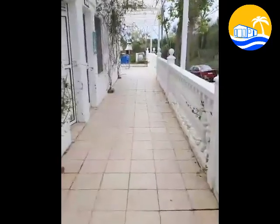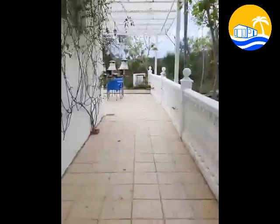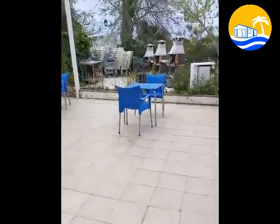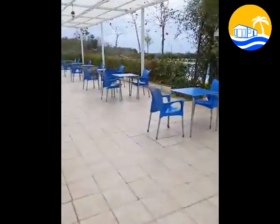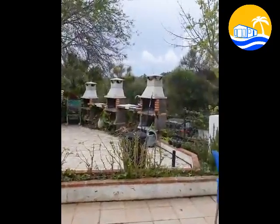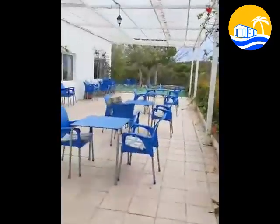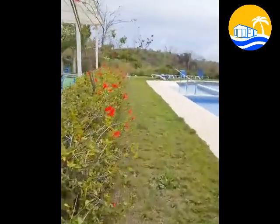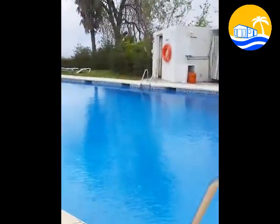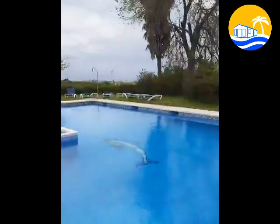So let's go to see the bar area and the swimming pool. Hi Kim, hi Rose. So here we are. This is a barbecue area. Everything is empty now, no people around. Hi Paul, how are you? So that's the swimming pool. That's the swimming pool area.